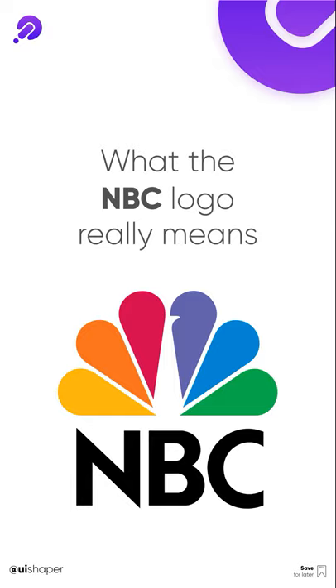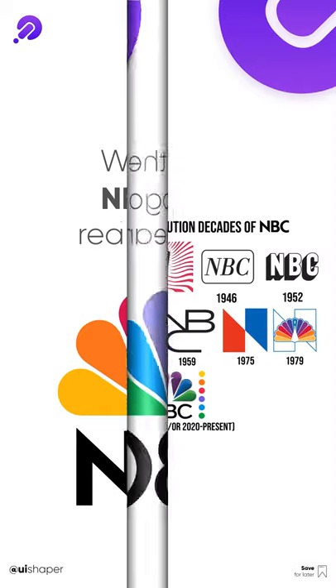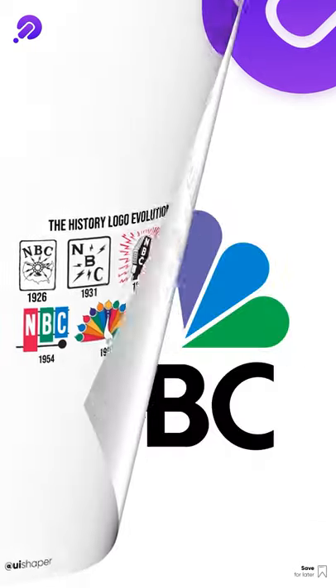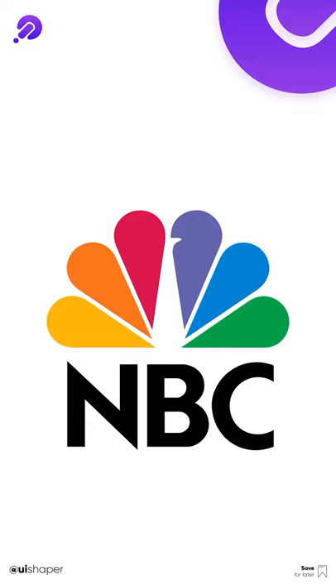The NBC Peacock is another example of a logo that uses multiple colors, but there's a practical reason why such a colorful logo was picked to sell more color TVs. The NBC Peacock debuted in 1956 during a time when the network was owned by RCA. To celebrate their new color TVs, the company adopted the colorful Peacock as their logo, which could only be fully experienced on a color TV.